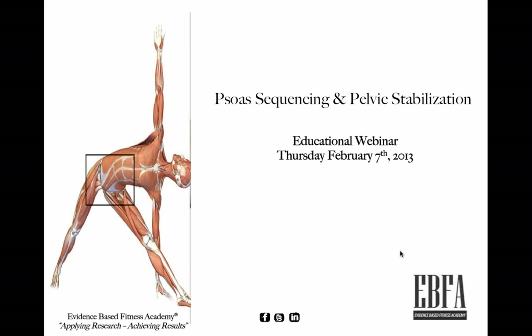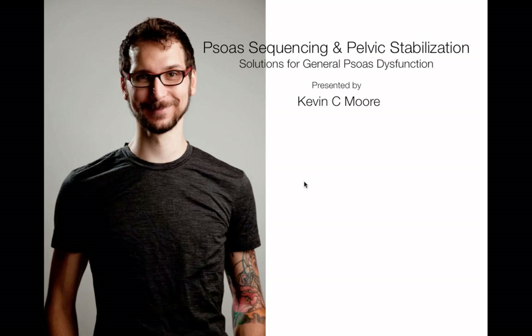Without further ado, we have Kevin Moore from Studio 2 Pilates in Hong Kong. He is going to be speaking about psoas sequencing and pelvic stabilization. Welcome, Kevin. The floor is yours.